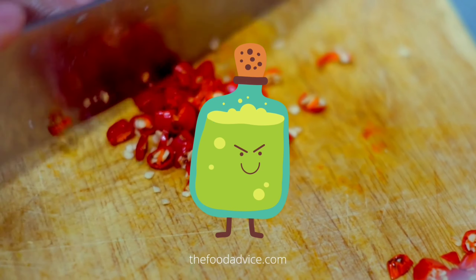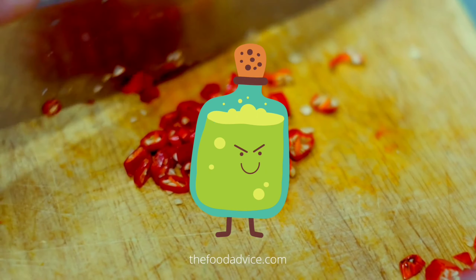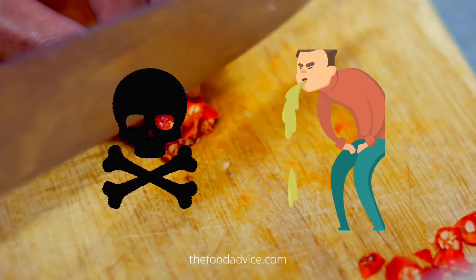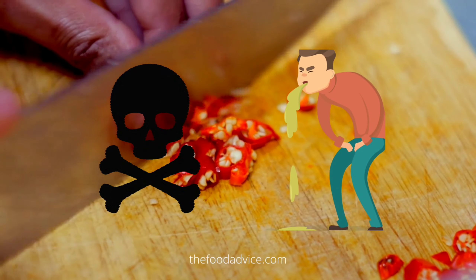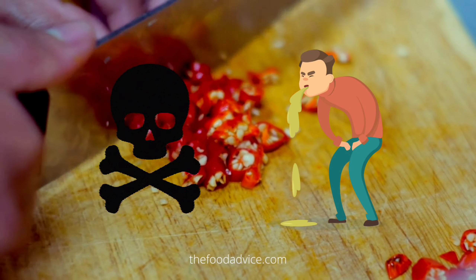It can also cause the stomach to produce more acid, which can lead to heartburn and other digestive problems. Additionally, spicy food can cause diarrhea or constipation, depending on how it affects the digestive system.